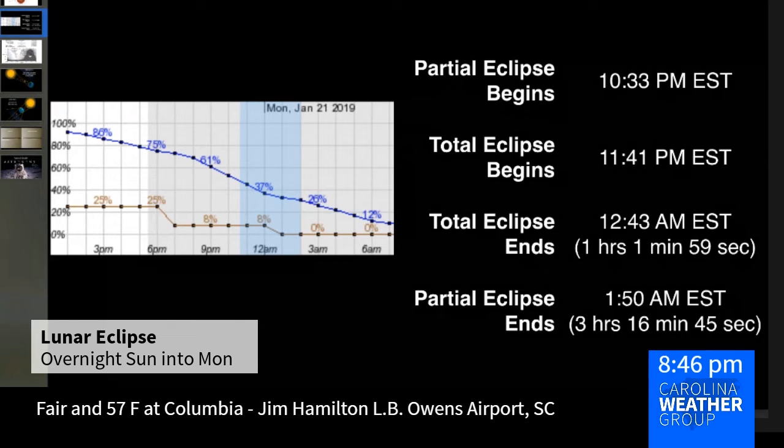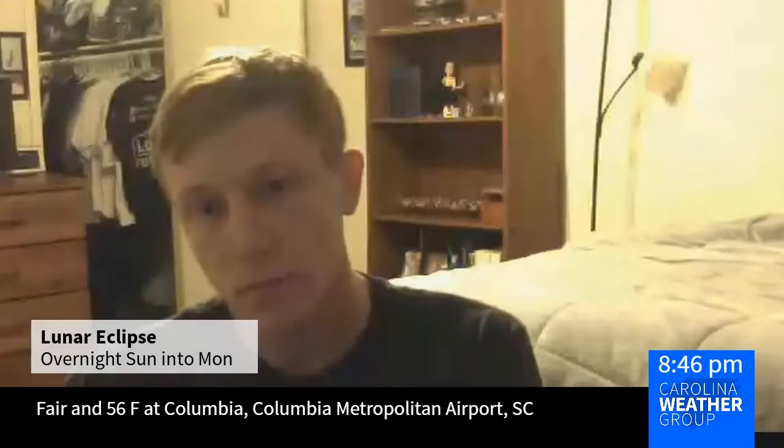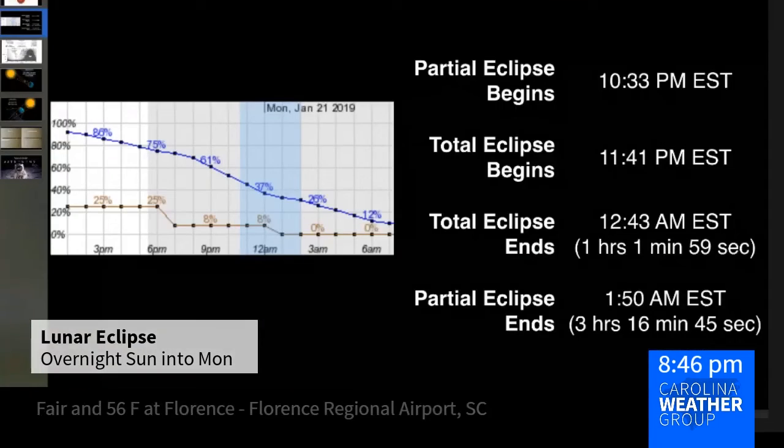The totality lasts for just a little over one minute, and the whole show — at least the umbral part — is about three hours and 16 minutes. So this is not too late for us. I've got a screenshot up here from the Raleigh weather office: cloud cover is in blue, and the precipitation potential is in brown.